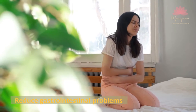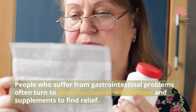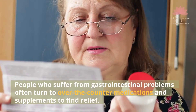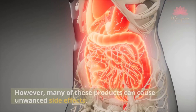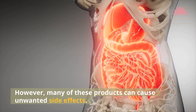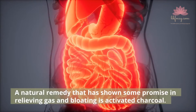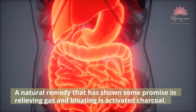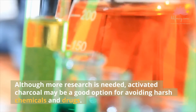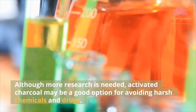Reduce Gastrointestinal Problems. People who suffer from gastrointestinal problems often turn to over-the-counter medications and supplements to find relief. However, many of these products can cause unwanted side effects. A natural remedy that has shown some promise in relieving gas and bloating is activated charcoal. Although more research is needed, activated charcoal may be a good option for avoiding harsh chemicals and drugs.